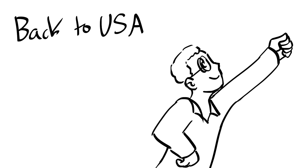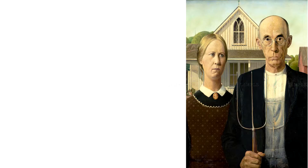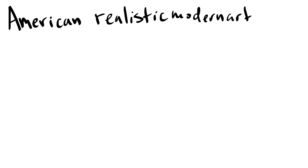He came back to the U.S. motivated to create art based on these styles. His most famous painting, American Gothic, was created in 1930. It shows the detailed techniques copied from the Flemish masters, but also the regionalistic style Wood was known for.